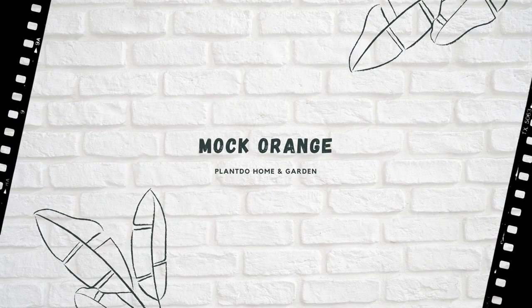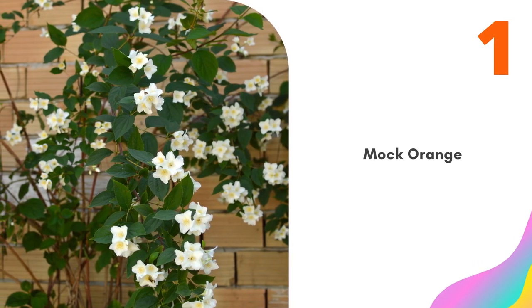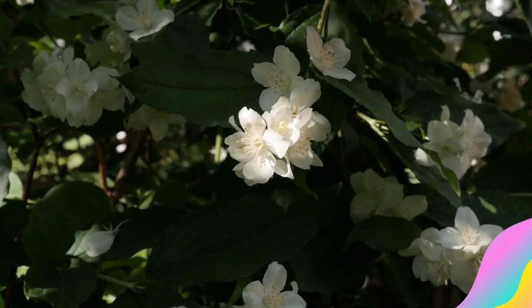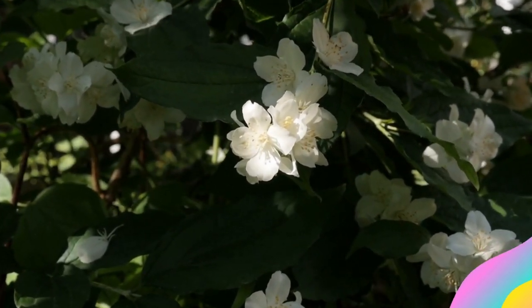Number 1: Mock Orange. The wonderfully fragrant bush, mock orange is rather unfortunately named for what it is not, rather than for what it is. As the 'mock' in its name suggests, mock orange is not a true orange. But the citrusy smell of its white blossoms is enough to invite comparison.